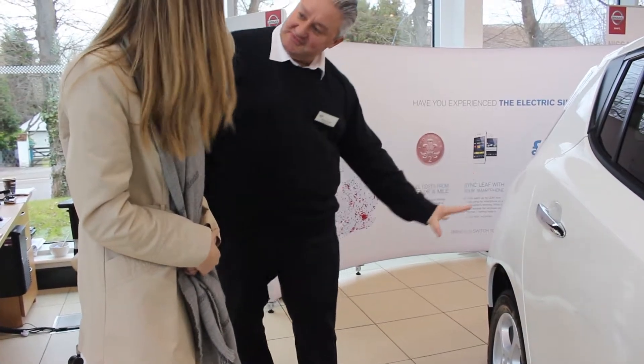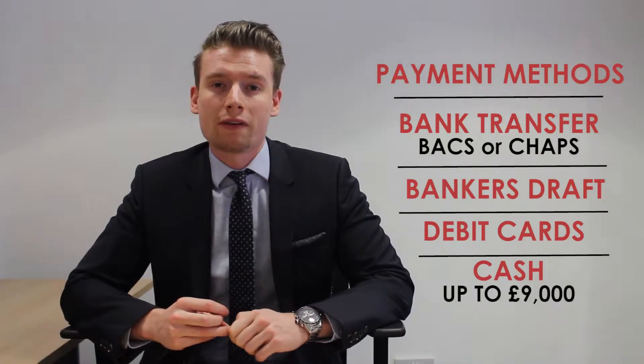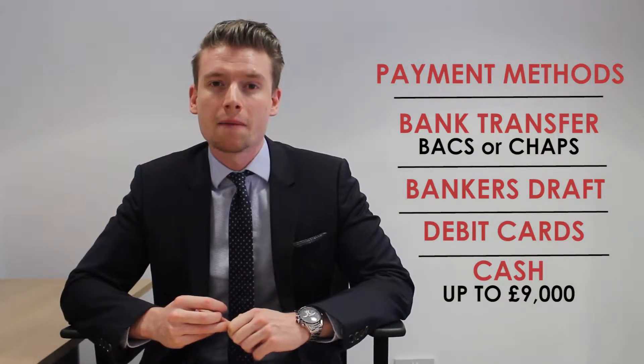Hello and welcome to Notify My Nissan. Today we're going to cover what items you will need to bring to your handover to ensure it will go as smoothly as possible. Your sales exec should have explained that any outstanding balance can be paid through four methods of payment, the easiest being bank transfer.